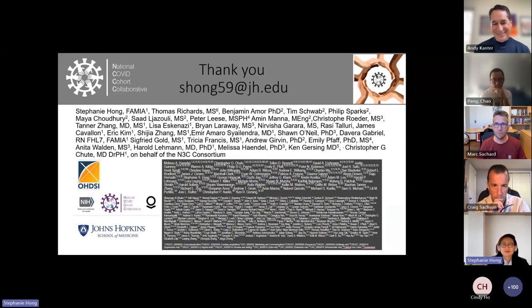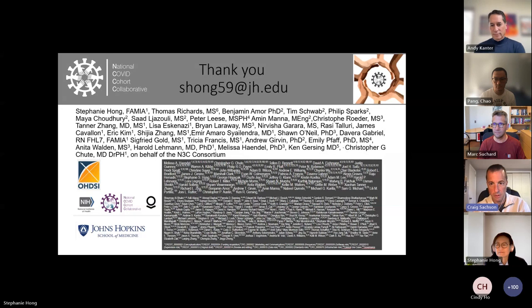The session concluded with an invitation for researchers to use the N3C data, which is free for research. The moderator emphasized that N3C is a unique data resource with massive multi-site representation of EHR data linked to Medicare and Medicaid claims, all carefully documented and freely available for anyone to use.